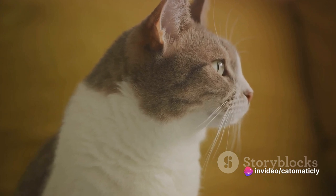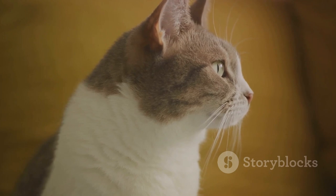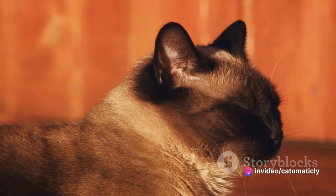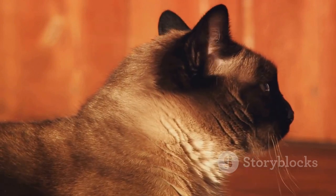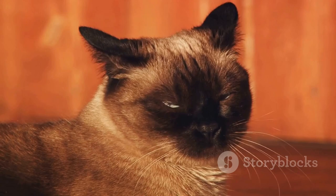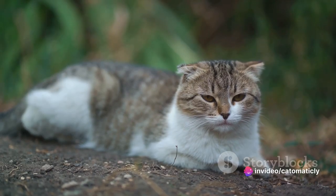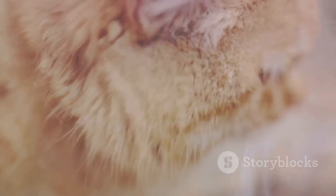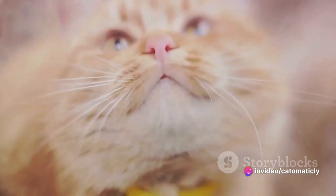Now let's move on to the whiskers — more than just cute adornments on your cat's face. They're highly sensitive tactile hairs that provide your cat with valuable information about their surroundings. When a cat's whiskers are relaxed and sticking out sideways, it means they're calm and content. If the whiskers are pushed forward, it means your cat is excited or preparing for a hunt — focusing their senses on their prey. Conversely, if the whiskers are pulled back against the face, it's a sign of fear or aggression, similar to the ears.